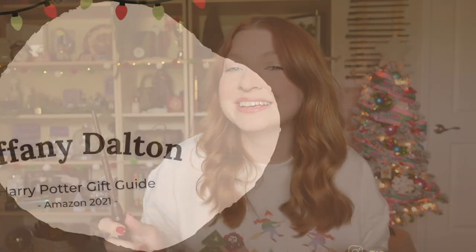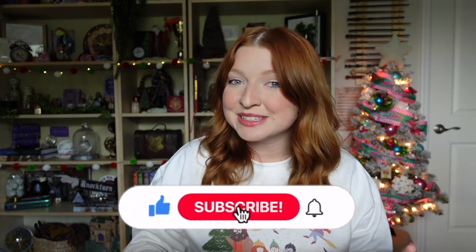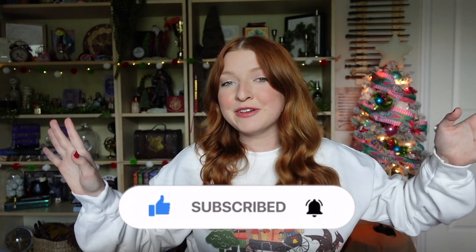I have over 10 Harry Potter items to show you, and they're all things that you can purchase from Amazon. These are going to be great gifts for friends and family members, Harry Potter fans in general, or great gift ideas you can ask for yourself. We'll be talking about a bunch of different items — stationery, wearables, collectibles, all of it.